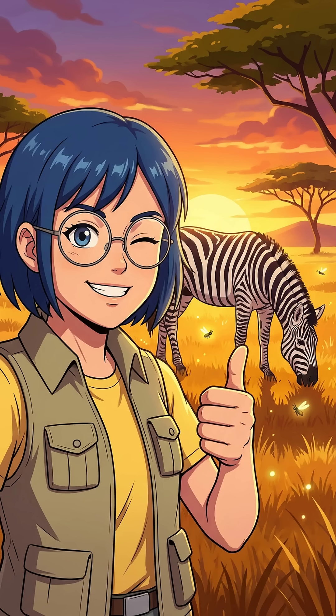So zebras aren't wearing camo to hide from lions. Evolution actually engineered the world's best bug repellent. Turns out, the ultimate defence system is just a really trippy optical illusion.